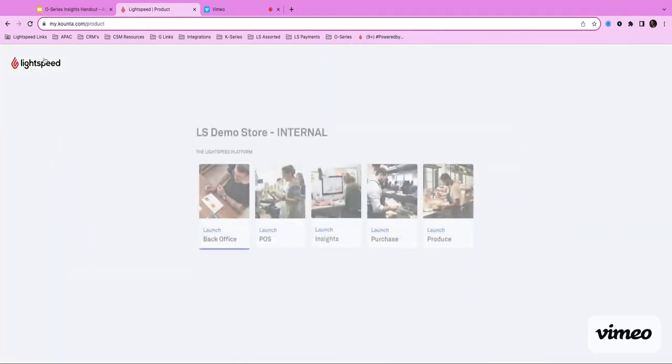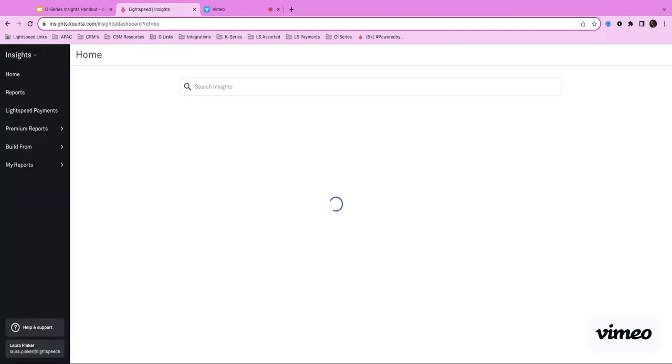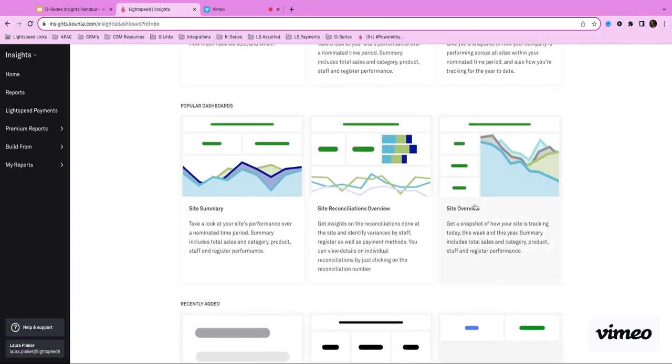Now I'll jump into my back office and into the Insights module. This is our Insights — it's always going to bring us to this home page. Down here on the left-hand side I've got my menu bar, which helps me to navigate through the reports I want to look at. I can also see my recently viewed reports and popular dashboards. These are key dashboards that a lot of our customers are running through — things like our site summary, site reconciliation overview, and our site overview.